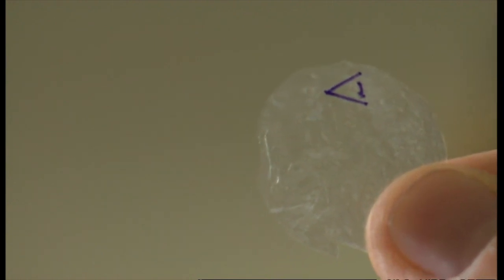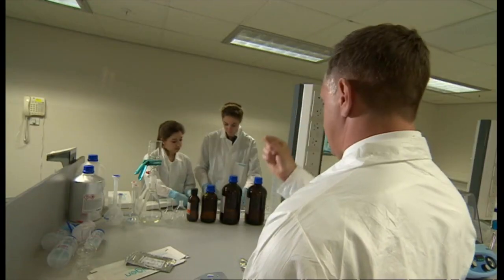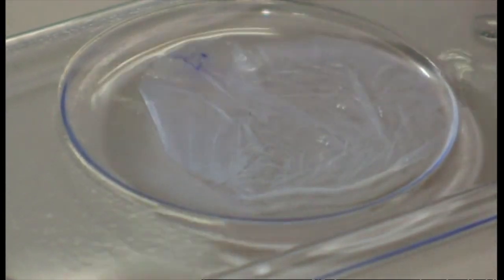Amniotic tissue is rich in collagen and growth factors that promote healing. Until the Nottingham product, it was only available in a frozen form, which limited its use — once it's stored, you can't keep it for long. But with Omnigen, now we can take it off the shelf, plan the surgery. We have different sizes, so we don't have to tailor the membrane that comes as a big square piece.